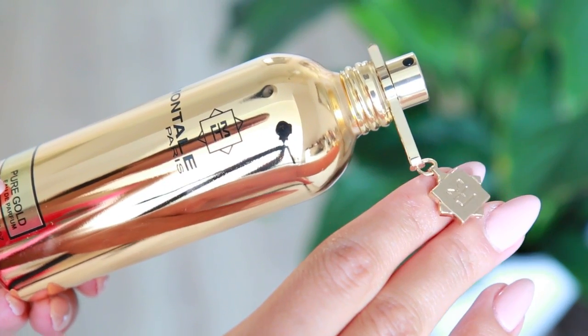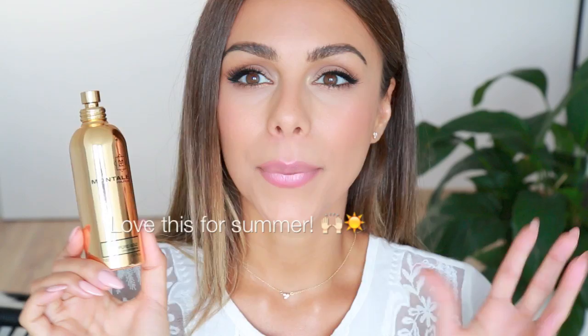Moving on to fragrance — my new obsession is from Montale. It's called their Pure Gold fragrance and it comes in this beautiful gold bottle with a little charm stopper on top. It smells quite floral but musky, with a sunny, beachy element that I love, a note of vanilla that's not overpowering, and it's also quite fruity. If you're ever passing a Montale display, give it a whiff. Something I really appreciate is that it's super long-lasting and very potent, so don't spray it too heavy — it really packs a punch.